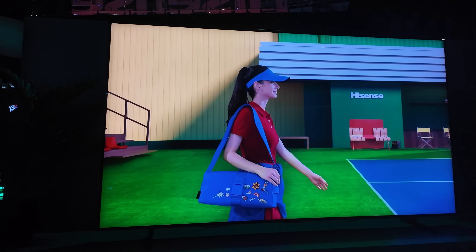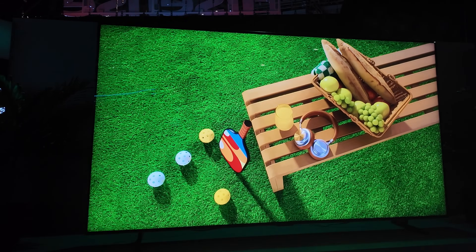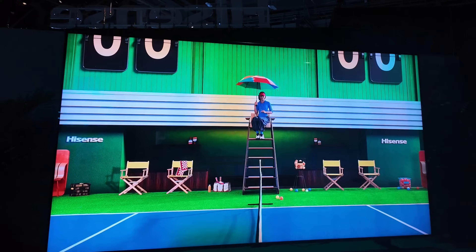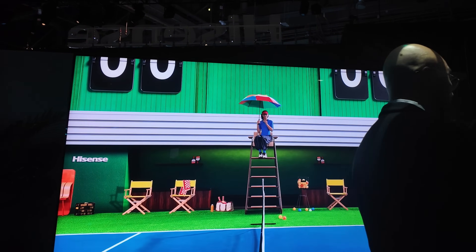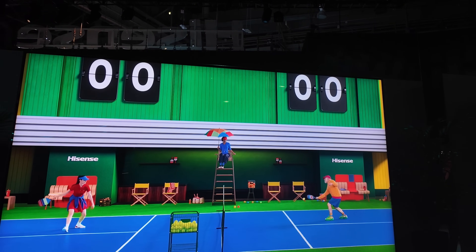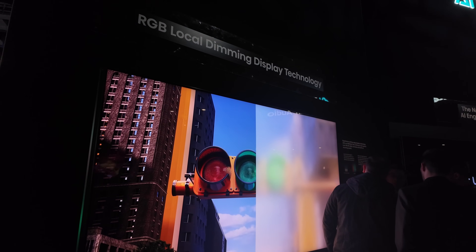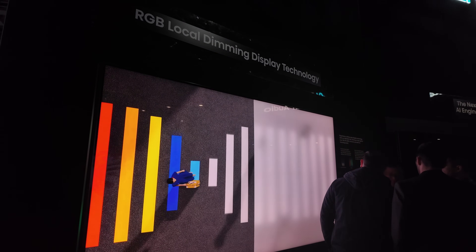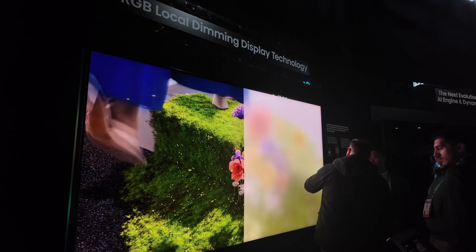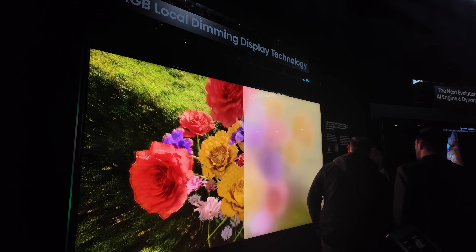They're quoting something like 10,000 nits on the Hisense, and that did kind of catch me off guard. I was expecting to see the UX line but I didn't expect it to be this trichroma RGB backlit TV. Really awesome stuff from Hisense — you can see in the footage it does look really colorful and really bright. They showed what was behind the scenes with the backlight itself, so it was nice to see what this trichroma backlight was really doing for the Hisense 116 inch.